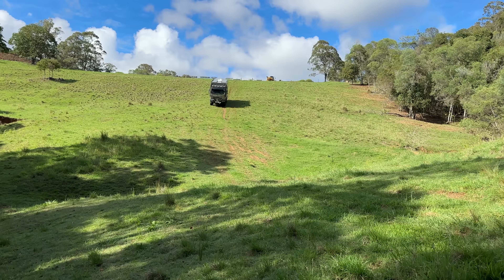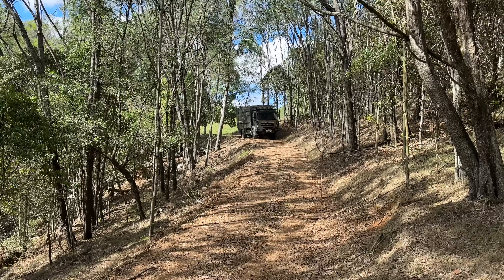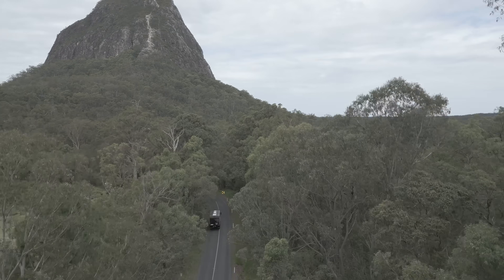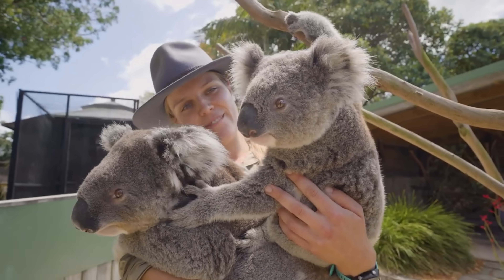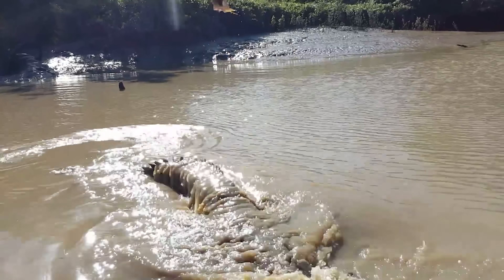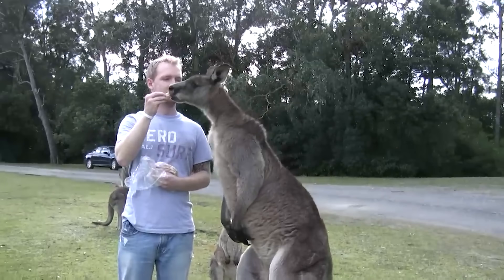They won't let me drive it because it's too expensive and I'm stupid. We tested this baby out in a few different terrains, like dirt, hills, and mountains. And we eventually rolled up to the iconic Australia Zoo. We're at the Australia Zoo right now. I have a couple goals: I want to hold a koala, I want to throw a piece of meat into a crocodile's mouth — I don't know if that's possible — and I want to feed a kangaroo.